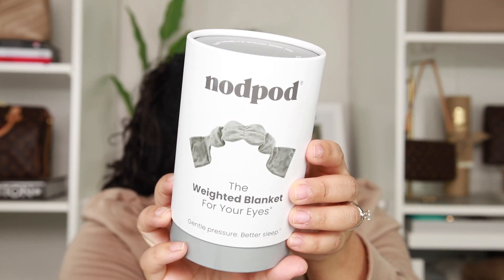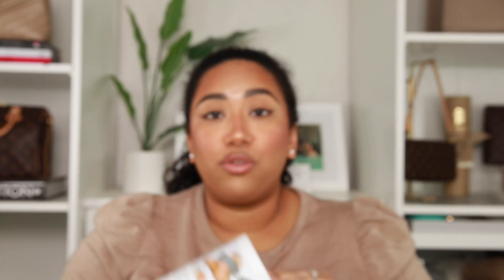This next product was also inspired by Shea — I think she talked about it towards the end of 2021 in a gift guide video. This is the Nod Pod, the weighted blanket for your eyes. I was immediately intrigued because every single month when I'm about to start my period I always get these mild headaches that last 24 to 36 hours.